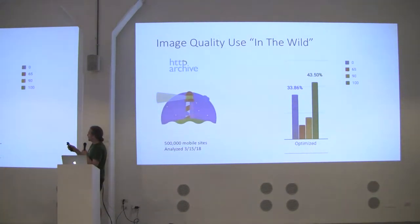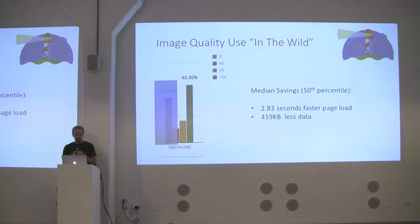We see that 43% are completely passing — almost half the internet is doing the right thing. But a full third is doing the wrong thing, with no optimization at all. Looking at sites that got a zero, the median — the 50th percentile — on a 3G network would be 2.8 seconds faster load time and save 419 kilobytes of data. That's a significant savings. On a slower network connection, the percent speedup will be even more.